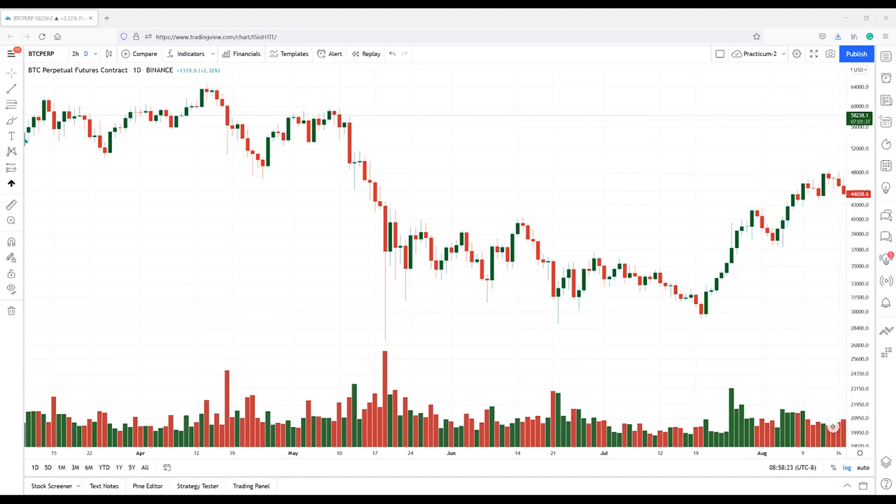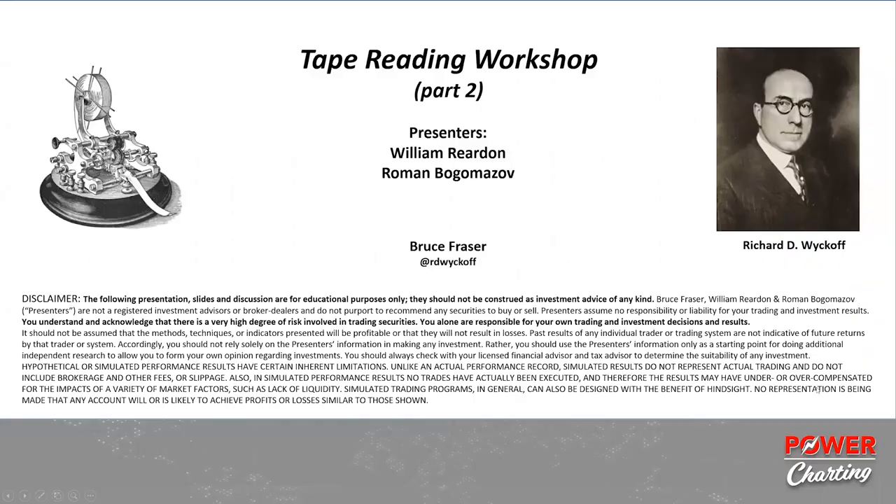Stopping your momentum is very difficult. You guys are fantastic — thank you both for a great session. Check out their workshop at wycoffanalytics.com to learn more. William and Ramon, great session, thank you so much.